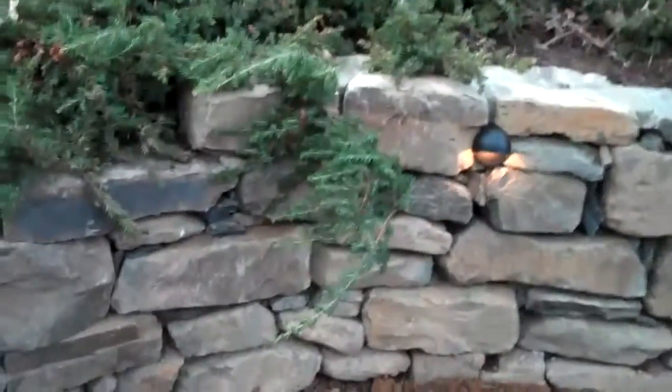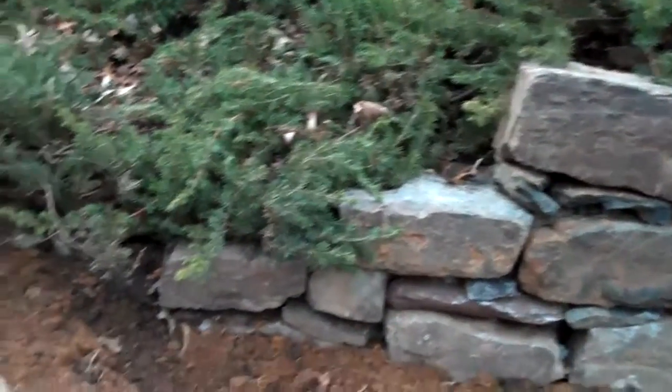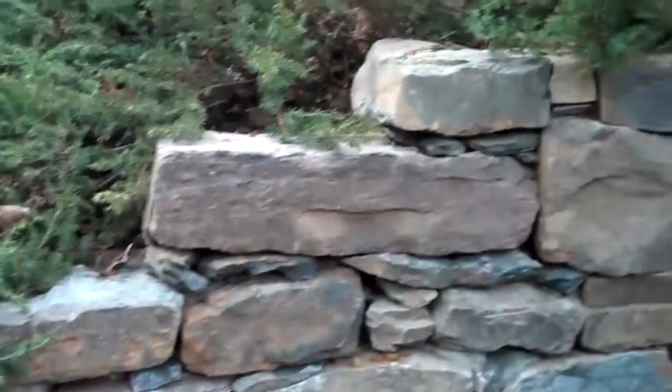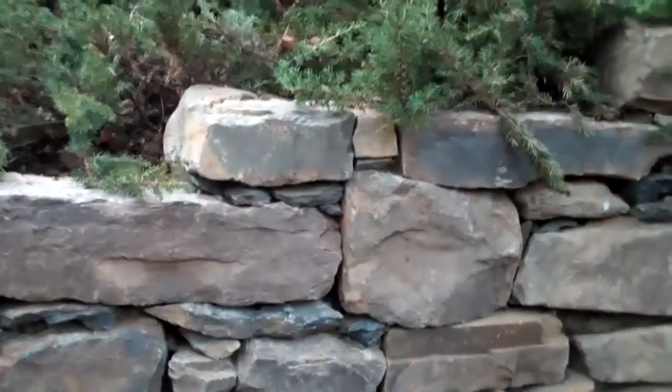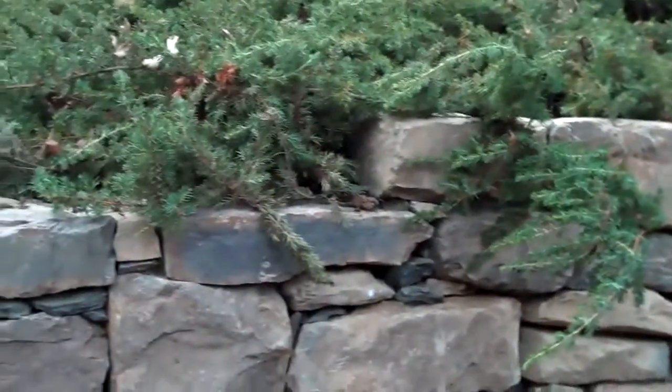As you can see over here, the wall — adding just a subtle detail — kind of steps down as the grade does, as the hillside does. Just another little subtle detail that we like to do here at Chris Horsford Landscape. You can see the junipers kind of cascading over the wall, which has just a natural effect to it.